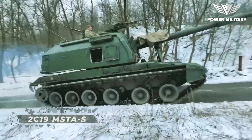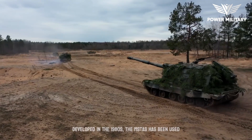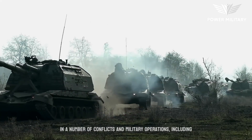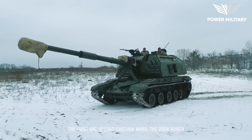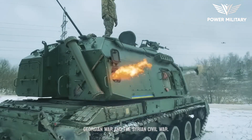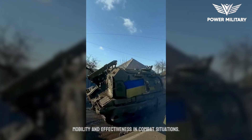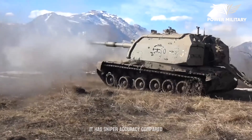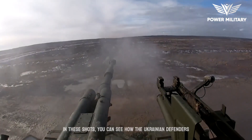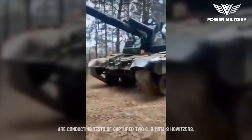The 2S19 MSTA is a Russian self-propelled howitzer artillery system developed in the 1980s. It has been used in a number of conflicts and military operations, including the First and Second Chechen Wars, the 2008 Russo-Georgian War, and the Syrian Civil War. It has been praised for its reliability, mobility, and effectiveness in combat situations, and is noted for its sniper accuracy compared to other self-propelled guns. In these shots, Ukrainian defenders are seen conducting tests of captured 2S19 MSTA howitzers.